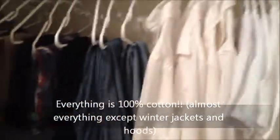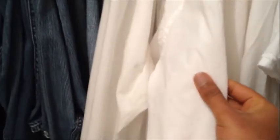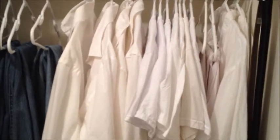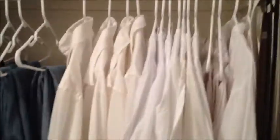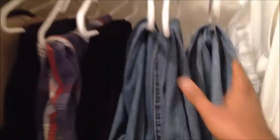One other thing I did is all my clothes are 100% cotton. Cotton is really good for your skin and you can breathe through the cotton material. So if you're having any problems with skin rashes or eczema, consider changing all your clothes to 100% cotton. All my jeans, shorts, and shirts are 100% cotton.